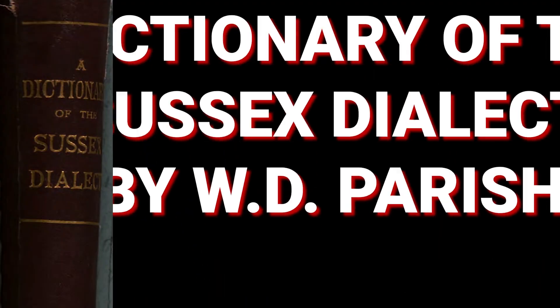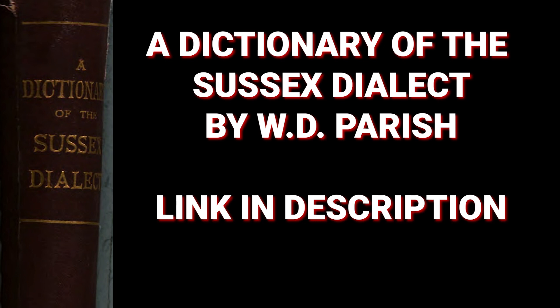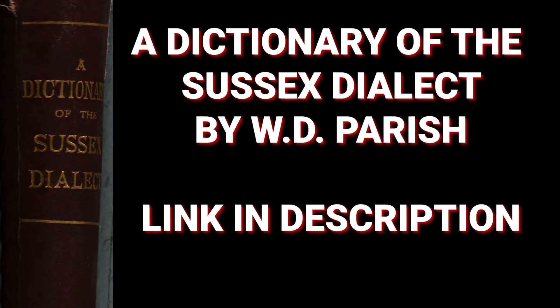Hello, it's John, your Pronunciation and Accents Coach, and right here you can get a better British accent. Today we're looking at the Sussex accent — that is the traditional Sussex accent. The main source of information for this video is the Dictionary of the Sussex Dialect by W.D. Parrish. The book is available to download as a PDF from Google Books. The link is in the description.